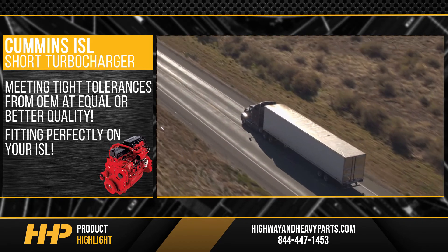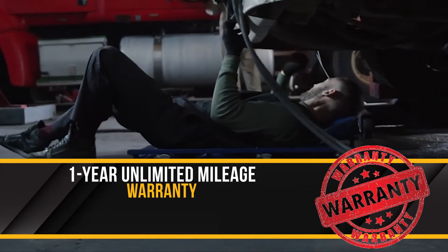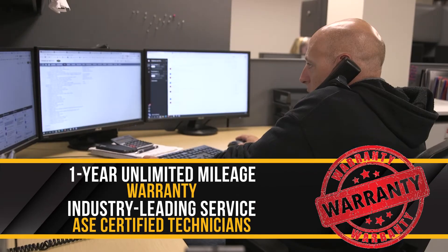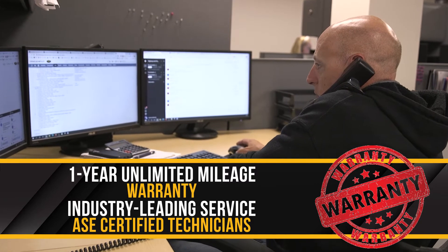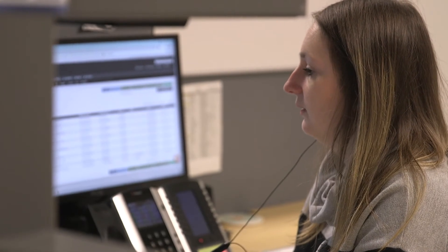We'll keep you spooling for another million miles. Backed by a one-year unlimited mileage warranty and industry-leading service from our ASE certified parts technicians. From purchase to installation, Highway & Heavy Parts has you covered.